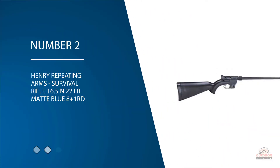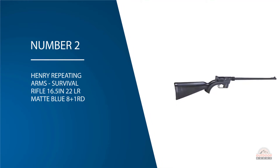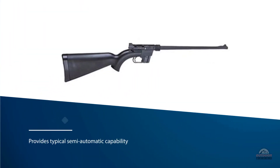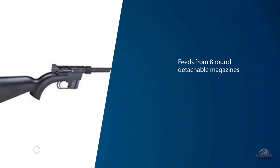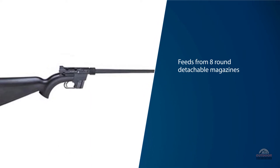Number two: Henry Repeating Arms Survival Rifle, 16.5-inch, .22 LR, matte blue, 8+1 rounds. The Henry AR-7 Survival Rifle meets all the criteria for a great survival tool. As a rifle, it provides typical semi-automatic capability and feeds from eight-round detachable magazines. The rifle operates with ease and weighs only a scant two and a half pounds.